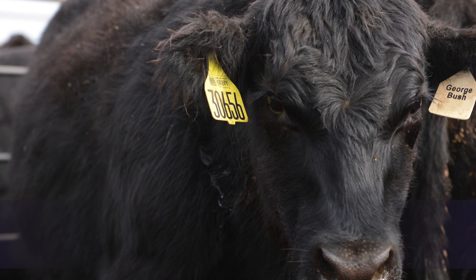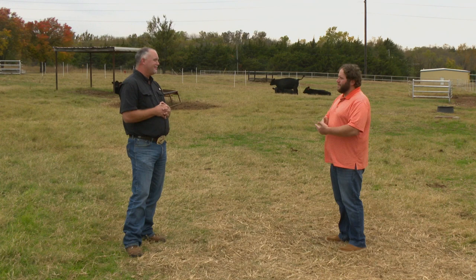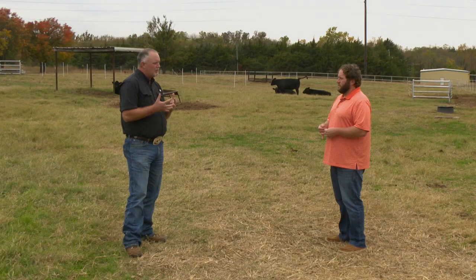Most of the problems we see in cattle here in Oklahoma are chewing lice, and they can impact the cattle somewhat differently than sucking lice. What are the impacts that both types of lice can have on our livestock? When you think about beef in particular, the biggest impact is just the amount of energy the animals have to expend dealing with that.